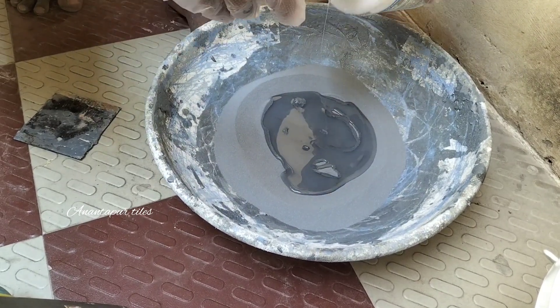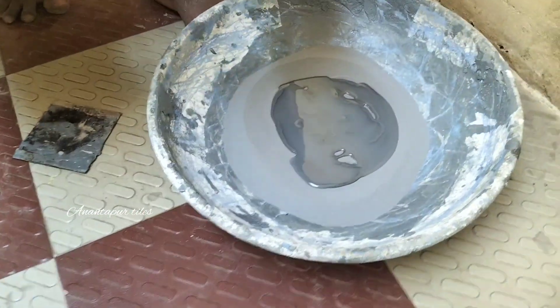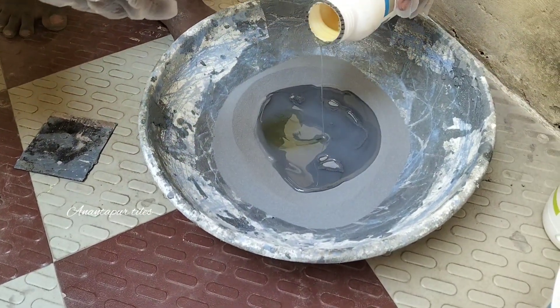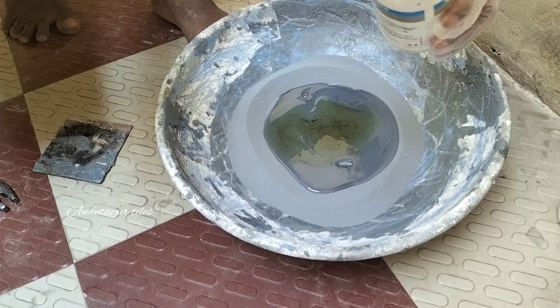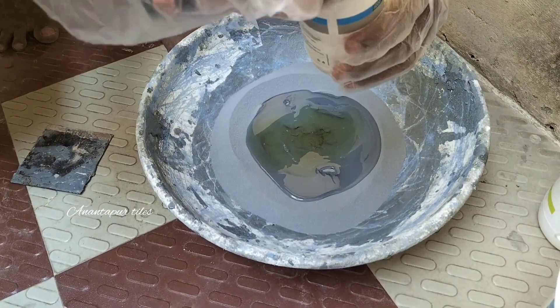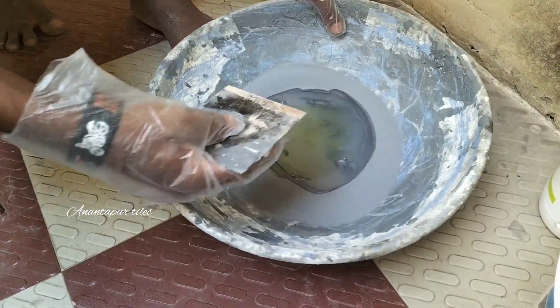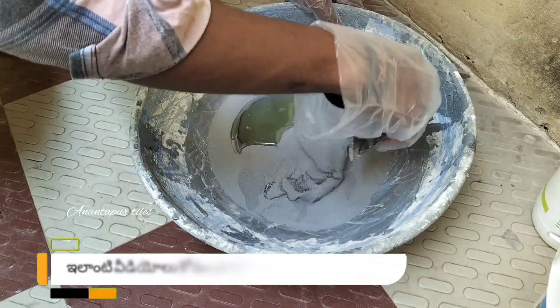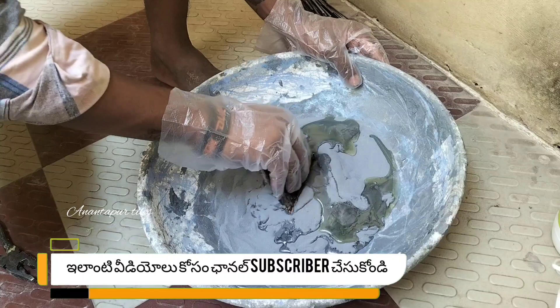I will show you how to mix it. You can use the water, so you can use it. You can use the shampoo and water. You can use the water to dry, so you can use the water to dry the surface.